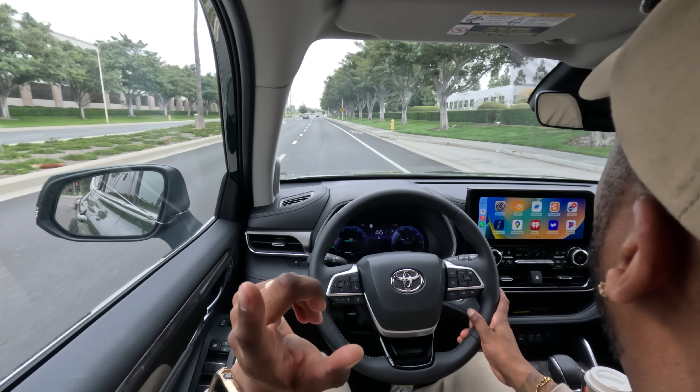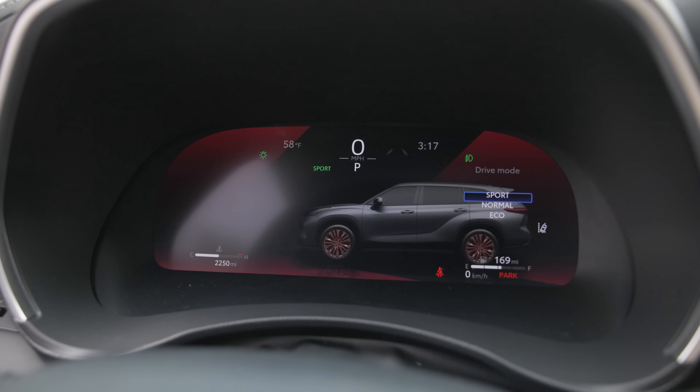My only complaints are a bit of wind noise coming in from over the left shoulder and steering that can feel a bit light — though that's not necessarily a bad thing on long road trips. You can firm up the steering with Sport mode, which also holds gears longer at higher revs. Or you can throw it in Eco mode, cruise, and relax.